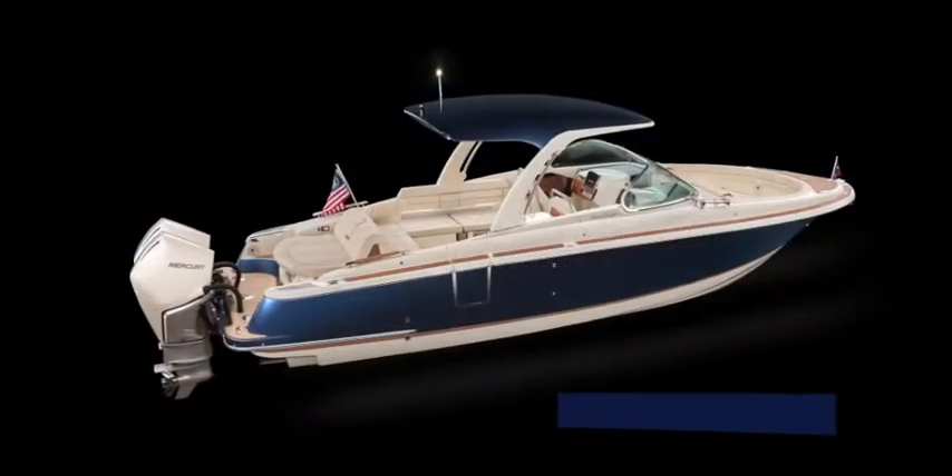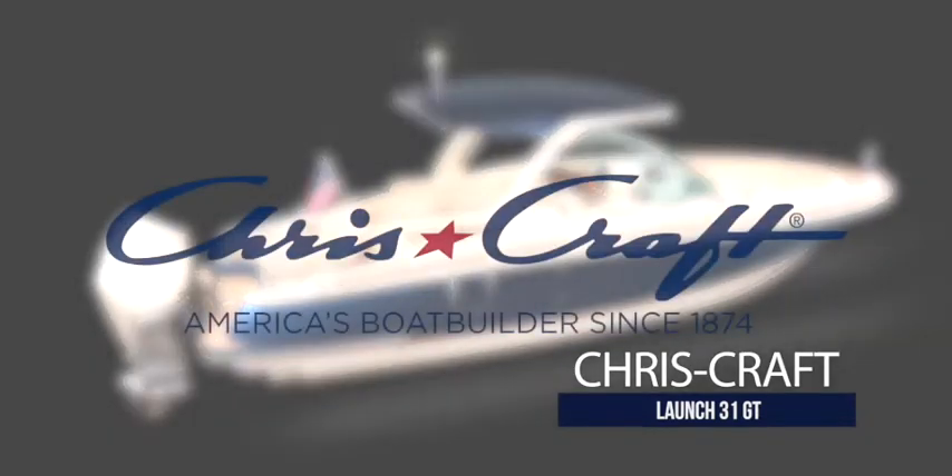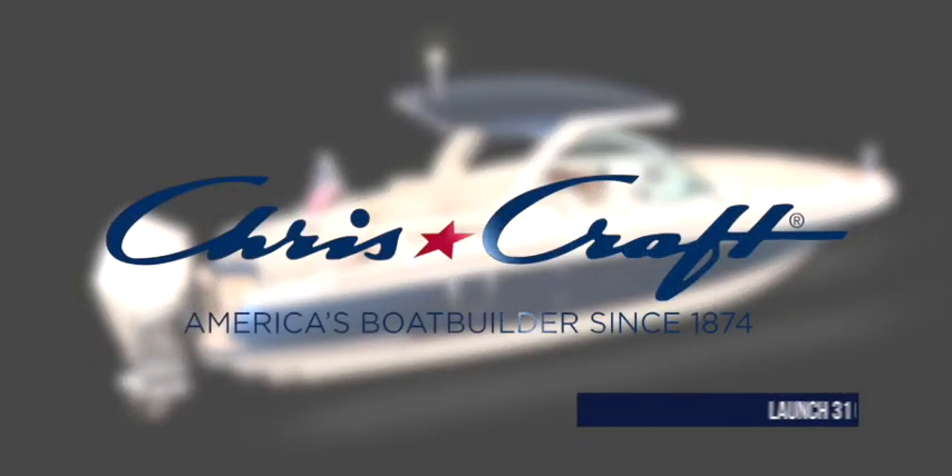The Launch 31 GT from Chris-Craft brings a new perspective to the family runabout category — the perfect combination of comfort, style, space, luxury, and performance.